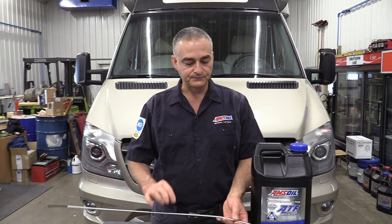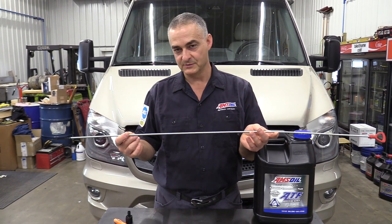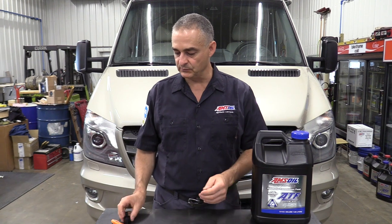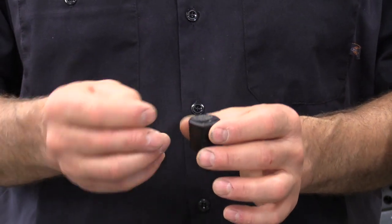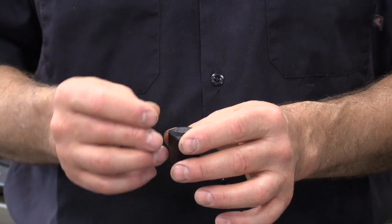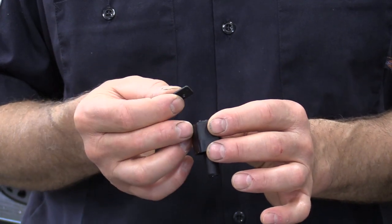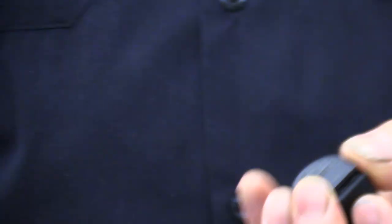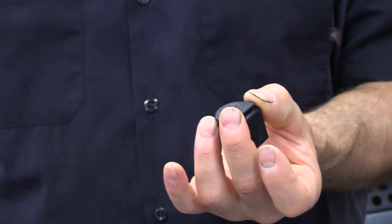Another thing you're going to need to do this transmission fluid check is a dipstick. They put a dipstick tube in but they don't give you a dipstick — I'll have the number in the video details. When you go to that dipstick tube on this Sprinter, it's in a very bad place — down behind the overflow tank for the antifreeze. I took this off because there was really no decent way to get in there and shoot a picture of it. This lock is put on from the factory with a little tab on top.